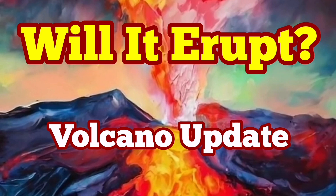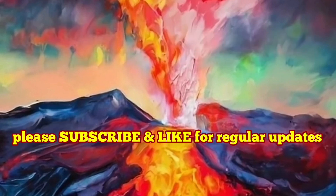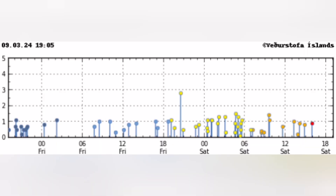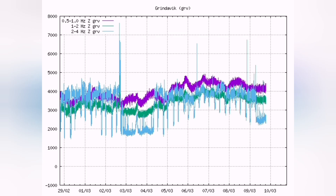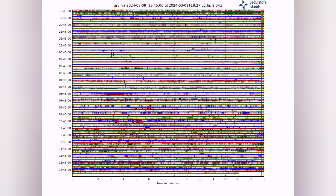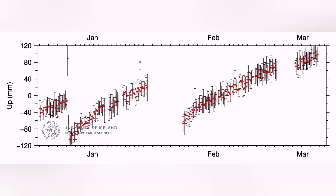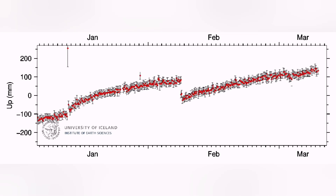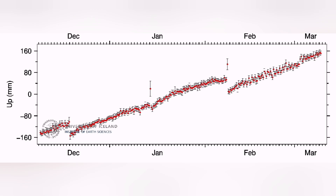Iceland and the world of volcanology are waiting for the next eruption of the Svartsengi volcanic system. We don't see many earthquakes, but they are concentrated around the area of Svartsengi, slightly toward Fagradalsfjall. There is not much earthquake activity — it is relatively flat — but the movement of magma under Svartsengi is continuing; the inflation is continuing. We have a storm, so the latest data is probably not as reliable as it should be because of the weather.